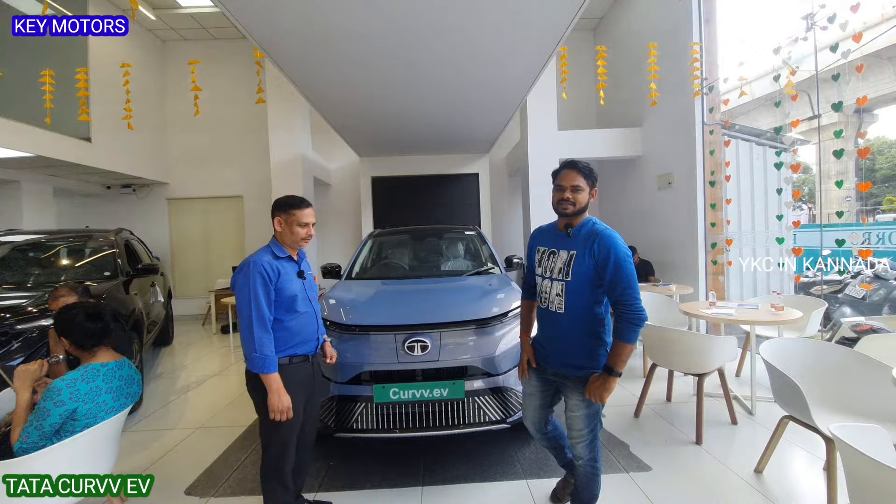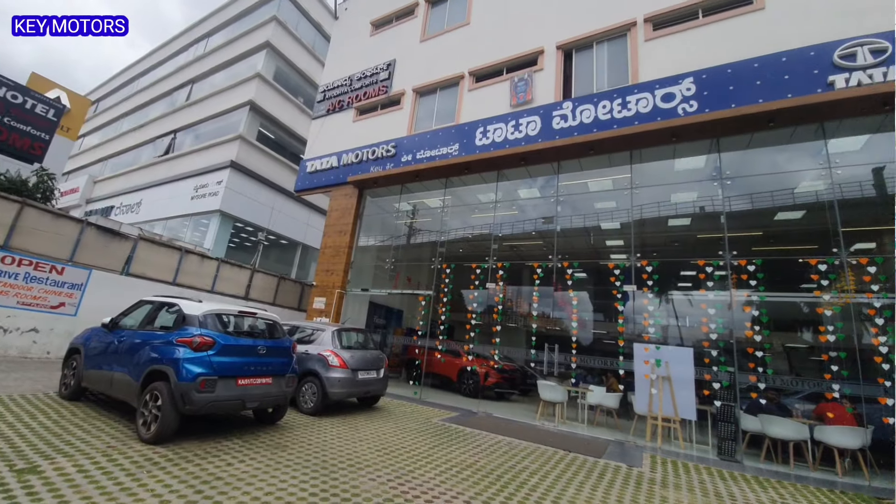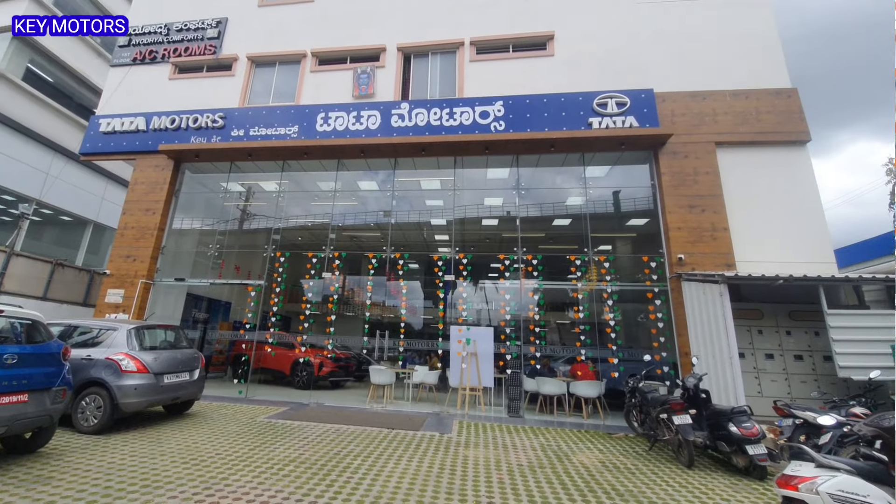Hi, Namaste, welcome back to the YouTube channel. Now, Tata Motors — so what are the key features on this vehicle? After the Tata Curvv EV launch, we will cover complete details of the vehicle.